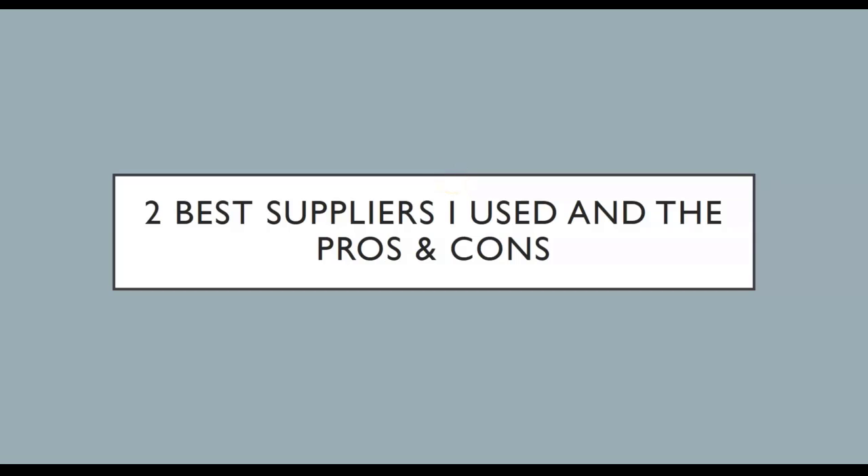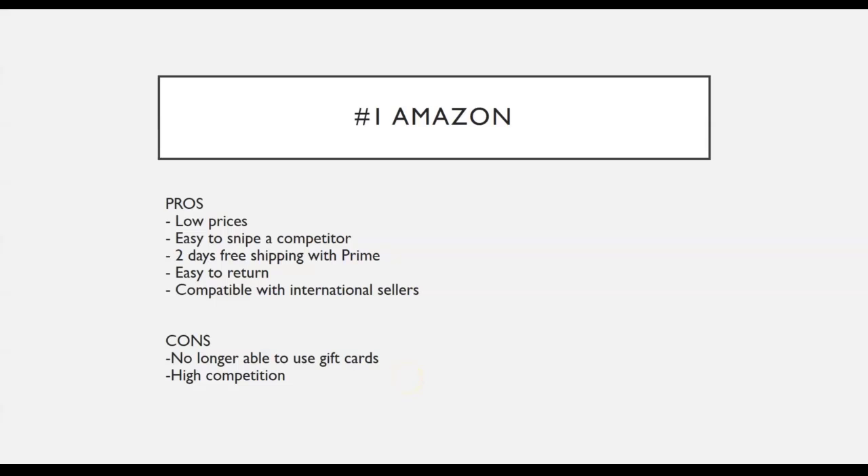In this lesson, I am going to show you the suppliers that I use and their pros and cons. I have generated over one million dollars in sales on eBay just by using these two suppliers. The first supplier is Amazon, which is also the main supplier that everyone uses. The pros of using Amazon include low prices — most items on Amazon are generally low in price, making them easy to sell. Since many people dropship from Amazon on eBay, it is also easy to find a competitor to snipe from, which I will explain more about in a later module.